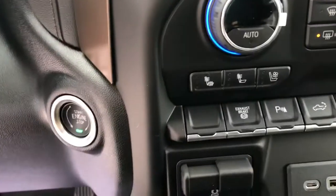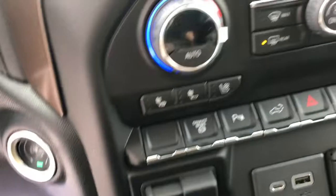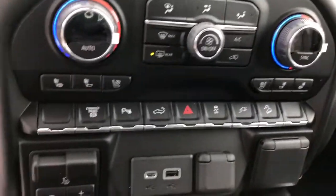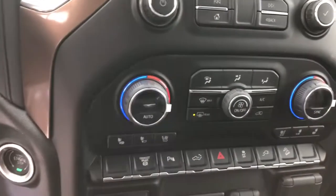For some reason there's a blank button there, which is a little confusing to me. You have exhaust braking, parking sensors, you can flip down the tailgate from in here, and turn the hazards on. You've got heated and ventilated seats, and the thing I like about GM is they give you an option to just have the back heated and not the back end seat — that's nice.